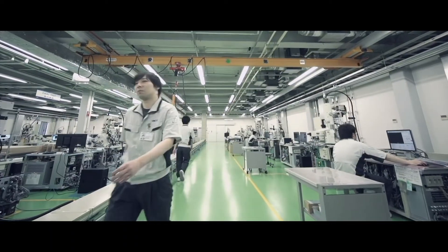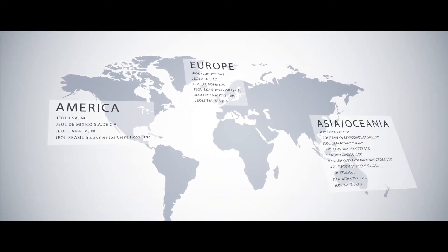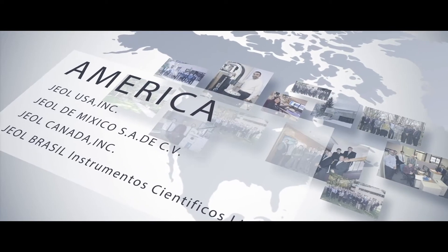Many people already know JEOL for its electron microscopes and e-beam lithography systems. JEOL was established in 1949 and has many sales and service locations worldwide.